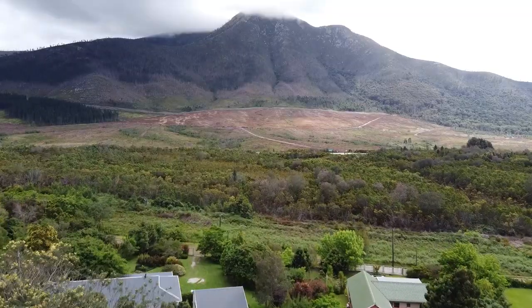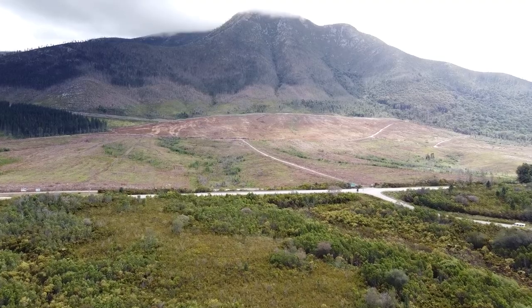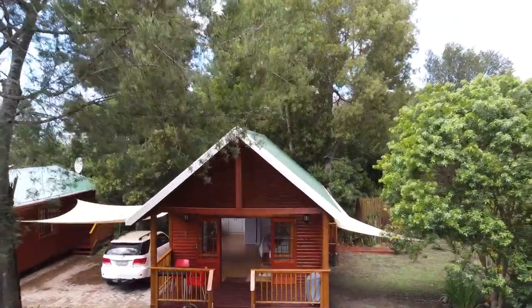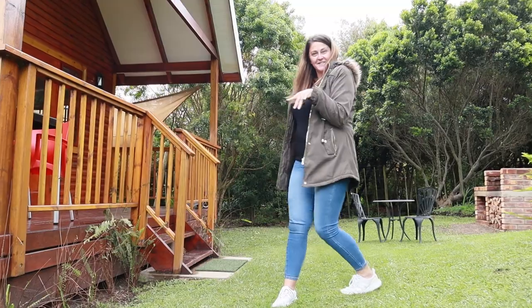We're pretty much at the base of the Tsitsikamma Mountains, which is right behind us. Can't really see it properly, but it's beautiful. We had a beautiful accommodation for the last stop, and this one is going to show you what it's all like. Let's go check it out.